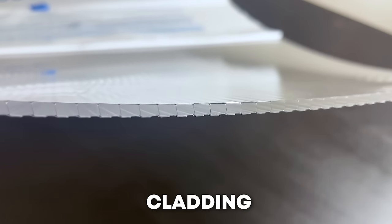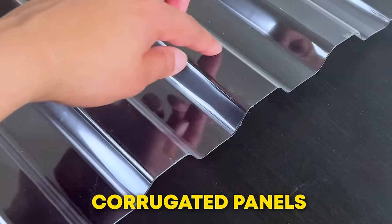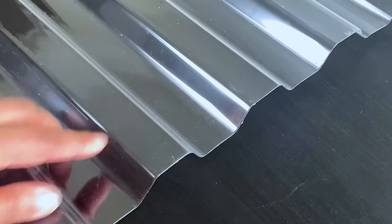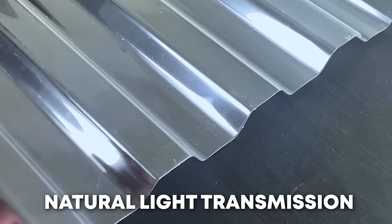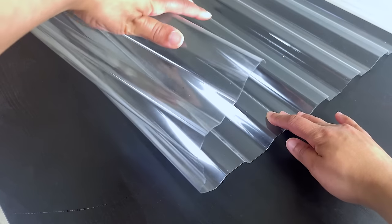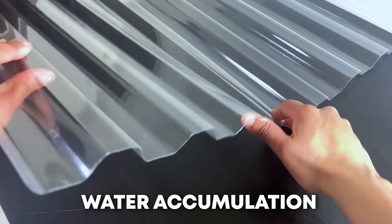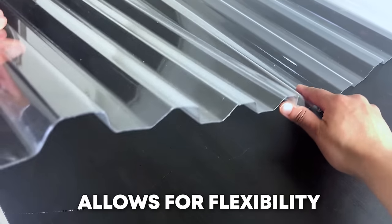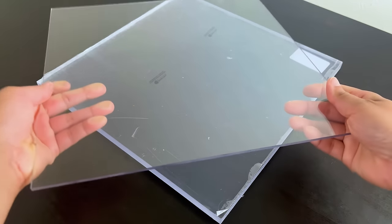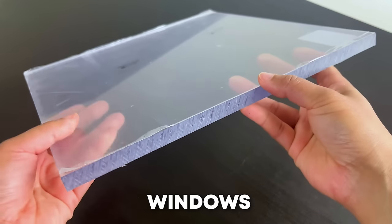Corrugated panels have a wavy or ribbed surface. They are used for roofing and siding as they can provide both natural light transmission and impact resistance. The corrugated structure also prevents water accumulation and allows for flexibility during installation. Solid panels look just like glass or acrylic sheets. They are used for windows, skylights, security barriers and protective screens.